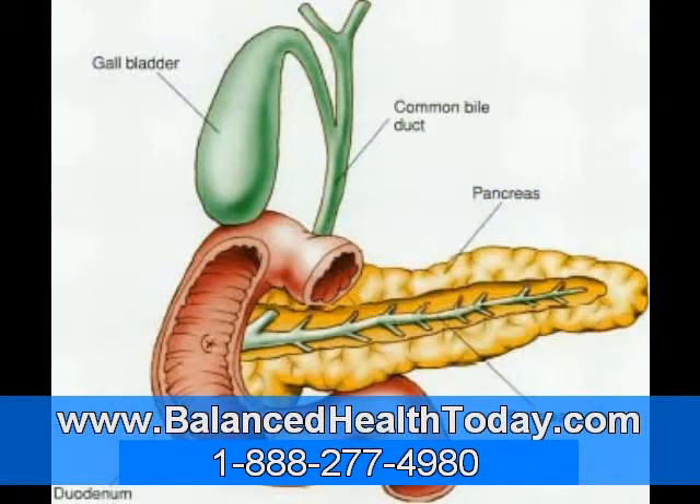Now that you know all the problems associated with biliary sludge and gallstones, the next question is what can we do about it? If the stones are large enough, your doctor may recommend surgical removal of the gallbladder. While taking out the gallbladder will rid a person of any stones that have formed in that gallbladder, it does nothing for the gallstones that are in other locations, nor can it do anything about the cause of the gallstones.